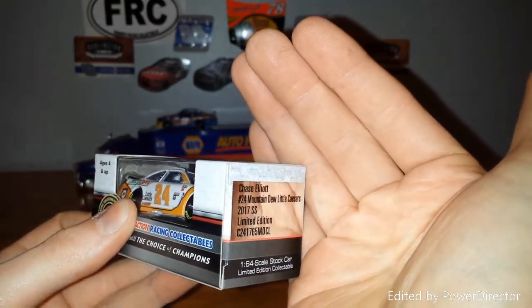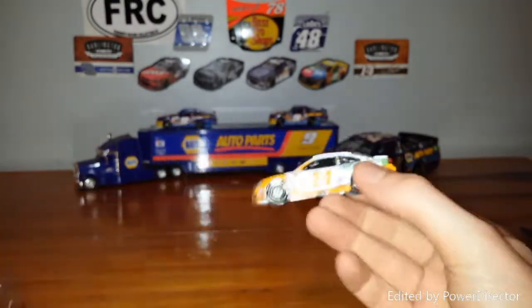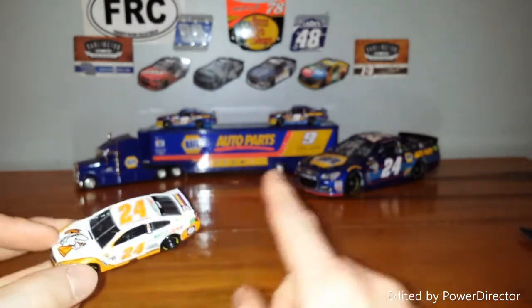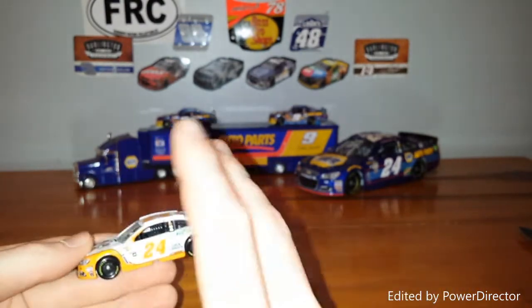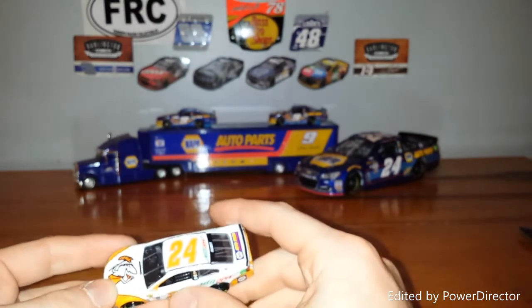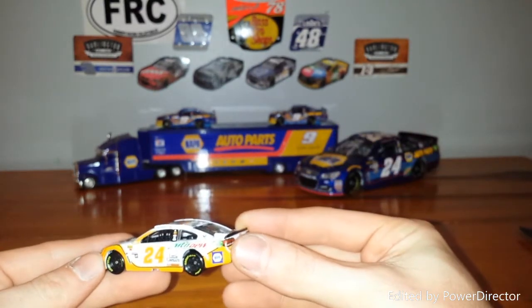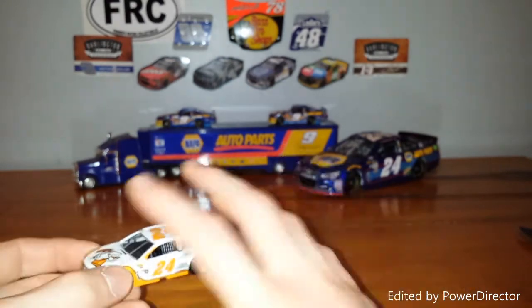You can see here Chase Elliott number 24, Mountain Dew, Little Caesars, 2017 SS. Opening up the box and taking a look at the car — one thing you'll notice right away is that this car has a pretty nice finish. It's not a standard gloss or matte finish; it's actually got more sparkles in it, so it kind of shines. I don't remember that on the real car. I guess it did have a metallic finish on the actual car, but definitely unique — this is one of the few cars that actually has that sparkly finish.